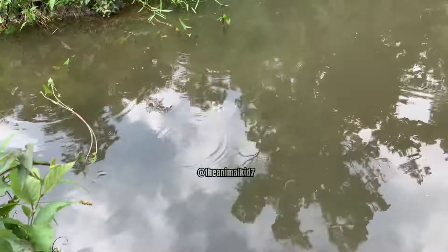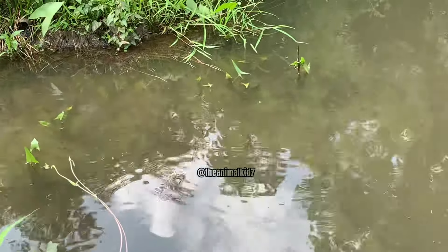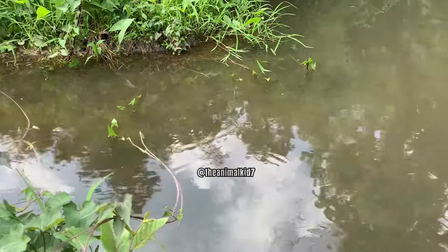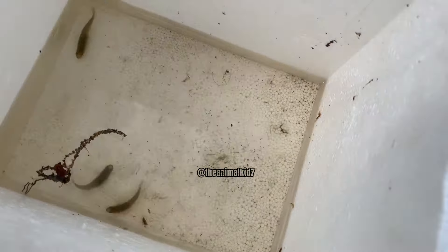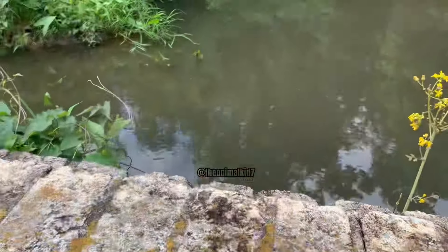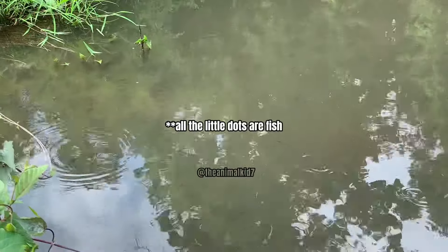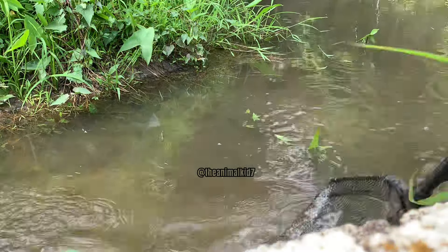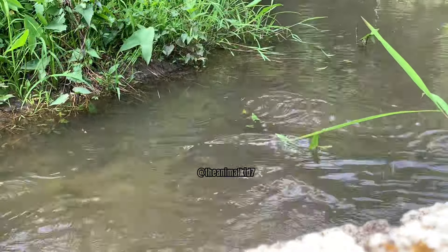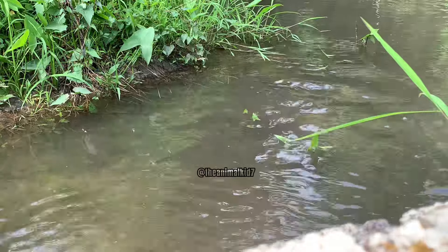Alrighty, so we are at this first spot and there's a ton of mosquito fish — you can see them all over the place. Without even thinking of recording, I caught like three in just one net, so we're going to keep going and hope for the best. There's so many, it's actually crazy. Did I get any? Yes, I got two!